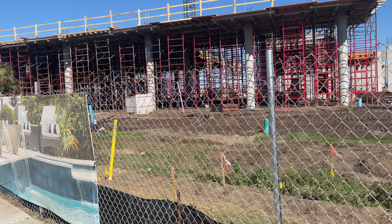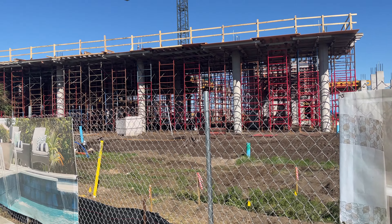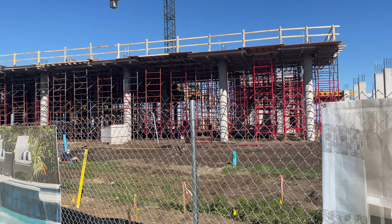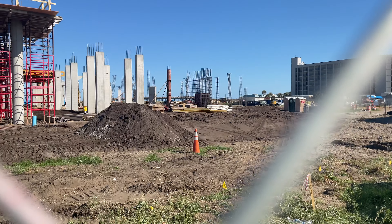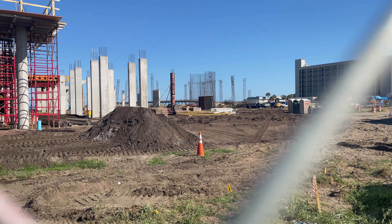So there you have it. Not a lot of interesting stuff to show you just yet. This is just basic first level structural elements — you can't really get a full picture of what's going on. As they complete more of it, we'll get a better idea of what it's going to look like.